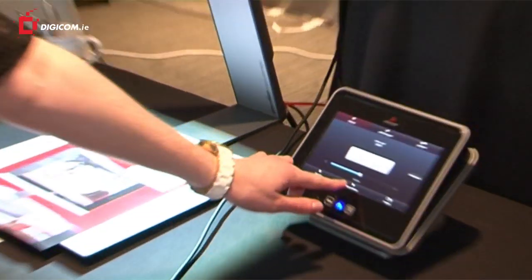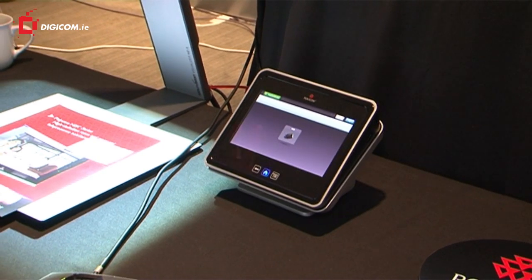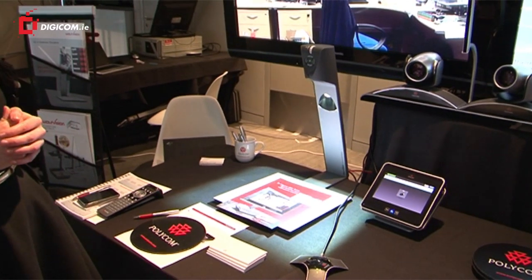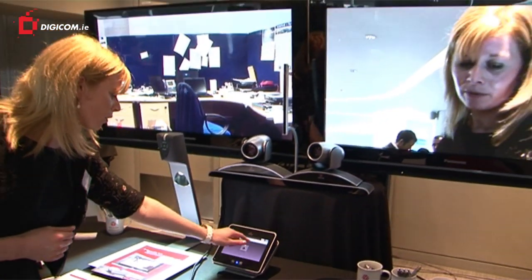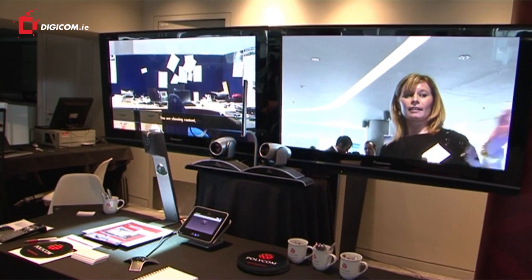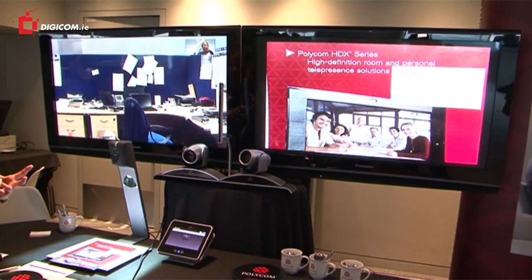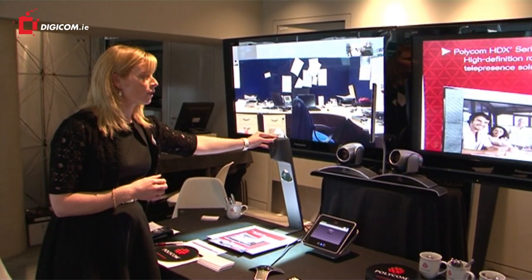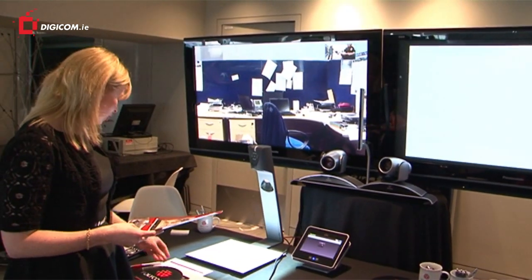By just pressing the show content button, I can press that button there and we've got a Wolf Vision visualiser here. These are top of the range visualisers from a brand called Wolf Vision, and if I hit show desktop, it will start sharing our desktop into the call and this can display anything that you are viewing. I can zoom in or zoom out on that and I can change between sheets.